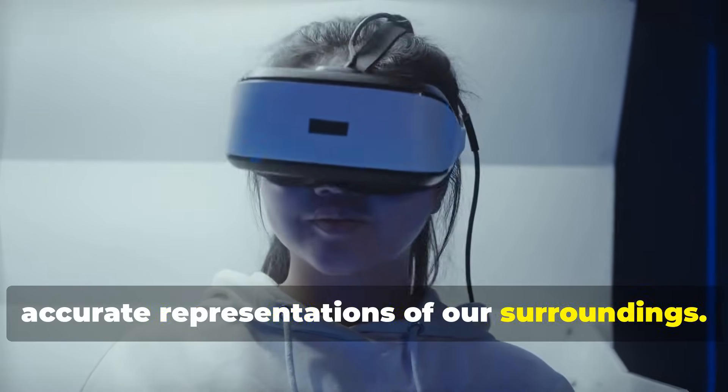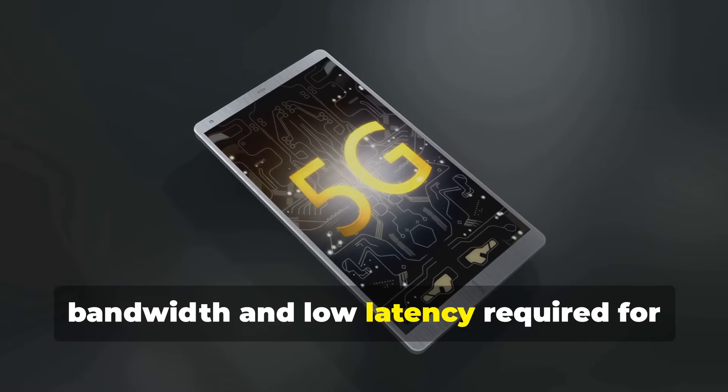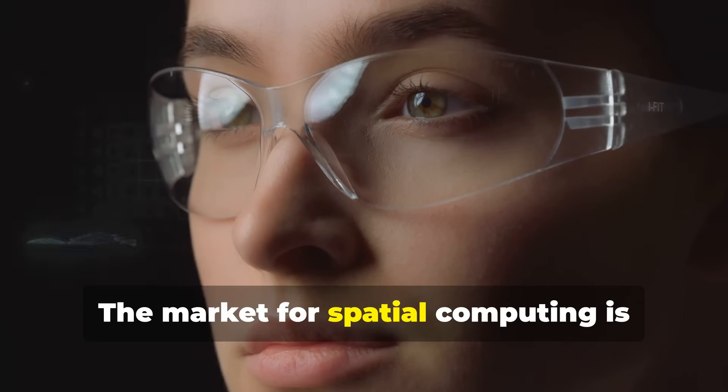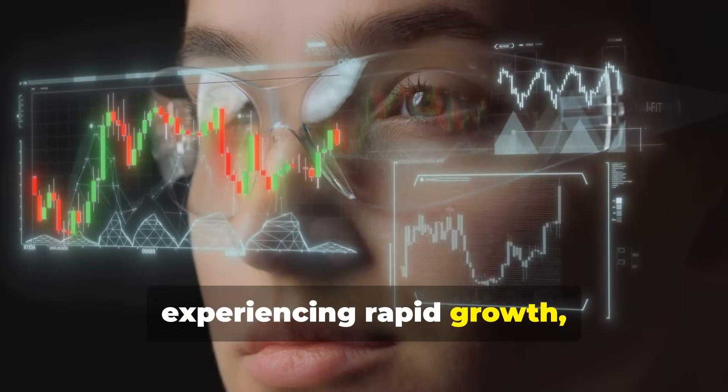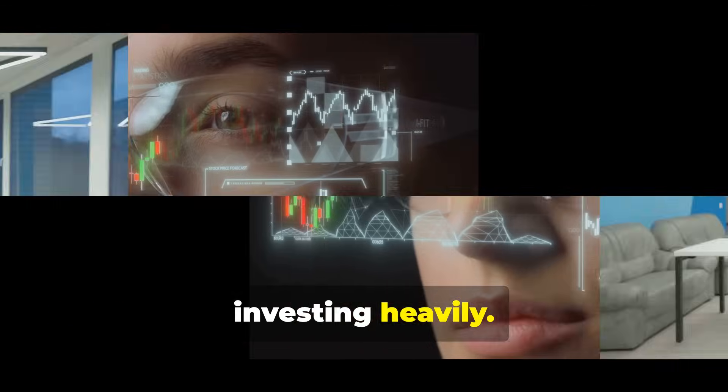5G connectivity provides the high bandwidth and low latency required for smooth experiences. The market for spatial computing is experiencing rapid growth, with major tech companies and startups investing heavily.